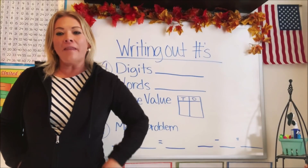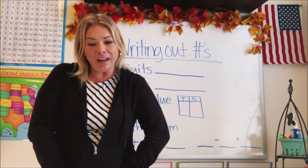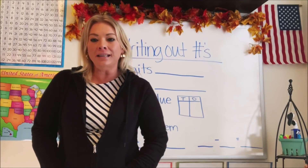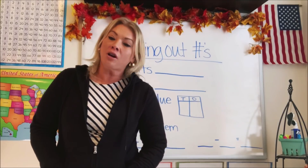Hi guys, welcome back to another Math in a Hoodie video. I've got on my favorite hoodie again and I'm so excited to be here with you and break down another math concept.